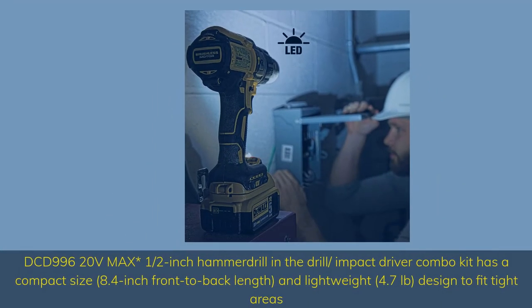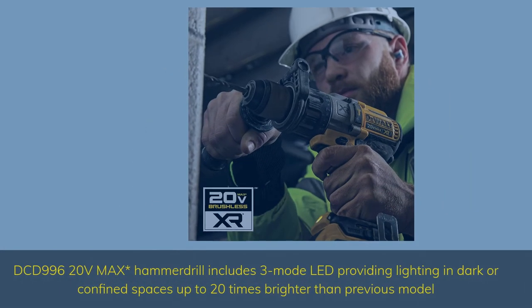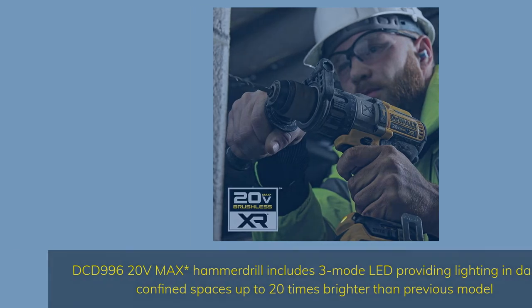The DCD996 in the Drill/Impact Driver Combo Kit has a compact size — 8.4-inch front-to-back length — and is lightweight at 4.7 pounds, designed to fit tight areas. It includes a 3-mode LED providing lighting in dark or confined spaces, up to 20 times brighter than the previous model.